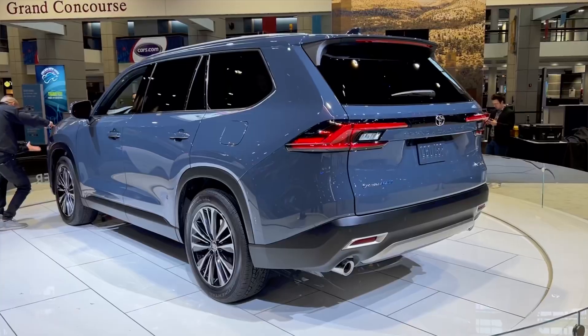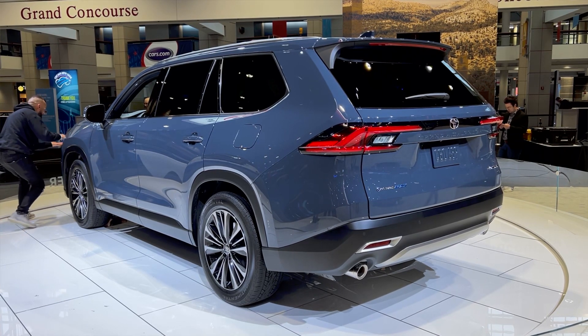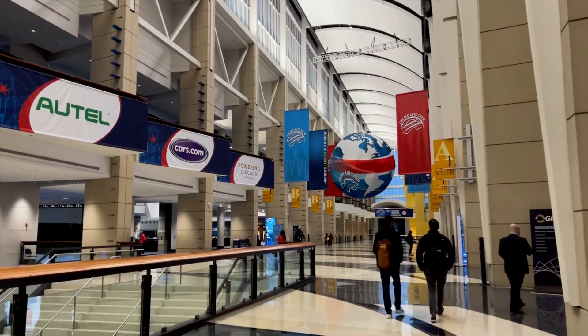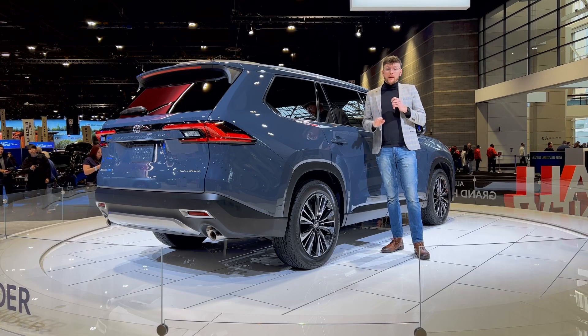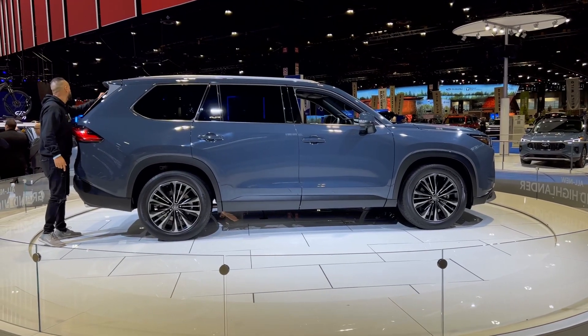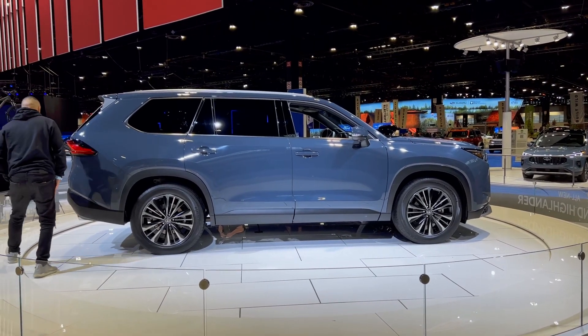This is the 2024 Toyota Grand Highlander, and it is probably the most anticipated car at the 2023 Chicago Auto Show. What makes the Grand Highlander different from the regular Highlander is that it has a 6.7 inch body length difference from the OG Highlander, and the wheelbase is about four inches longer.